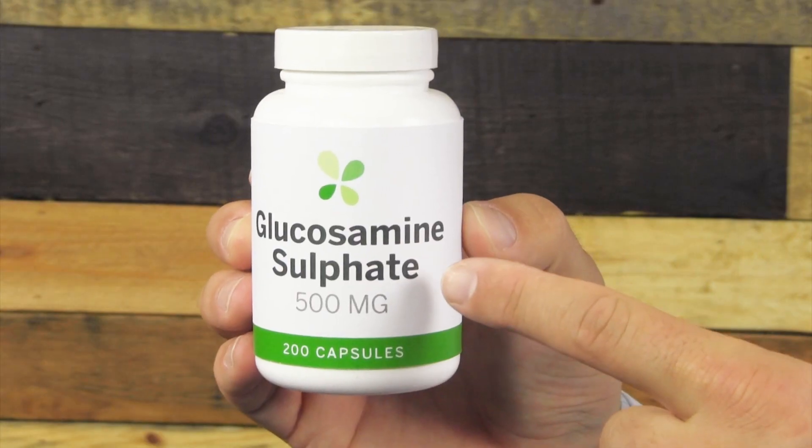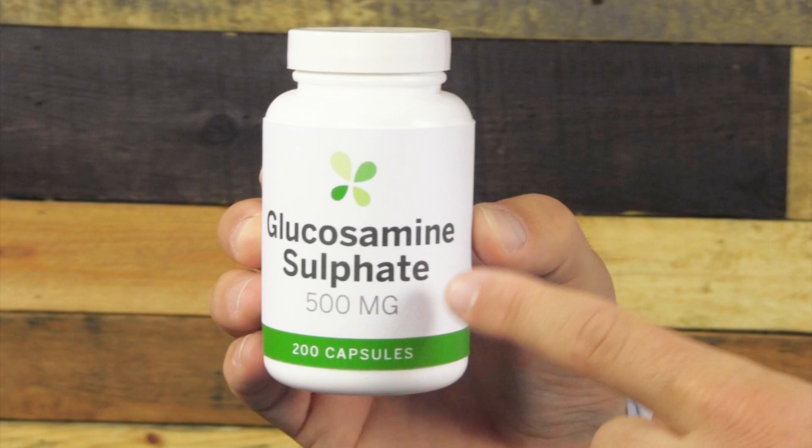There are multiple forms of glucosamine, such as glucosamine hydrochloride, sulfate, and N-acetylglucosamine. Most of the research has been done on the glucosamine sulfate form, so you'll want to make sure that's what your label says.